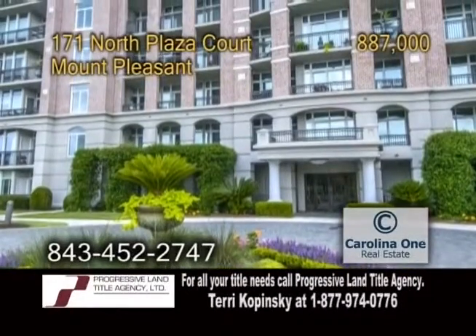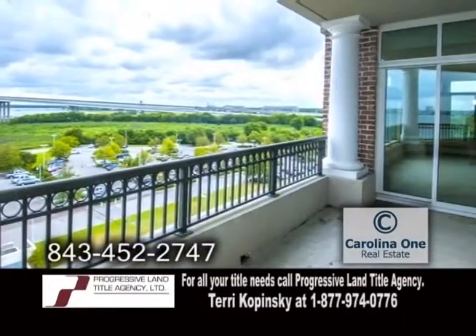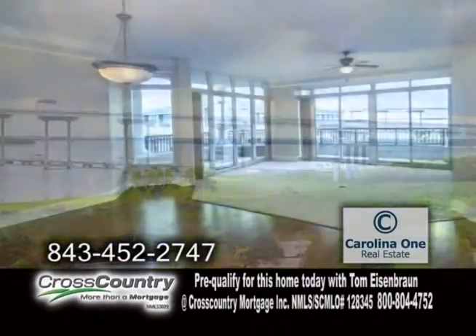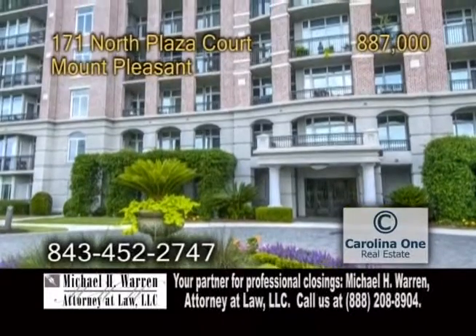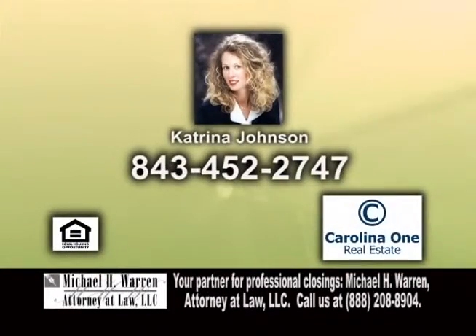A seventh-floor condo in Mount Pleasant. Located at the Renaissance, this condo offers two bedrooms and two-and-a-half baths. Some of the many features include multiple decks with incredible views overlooking downtown Charleston and the harbor. Inside, you'll find Brazilian cherry floors, heavy molding, and trim. The amenities include a resort-style pool, fitness center, library, club room with a kitchen, and more. Make an appointment with Katrina Johnson to view this home.